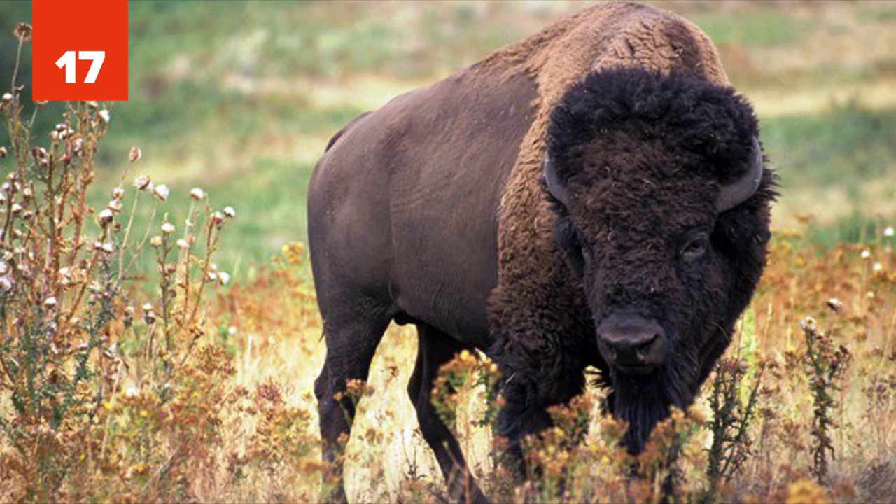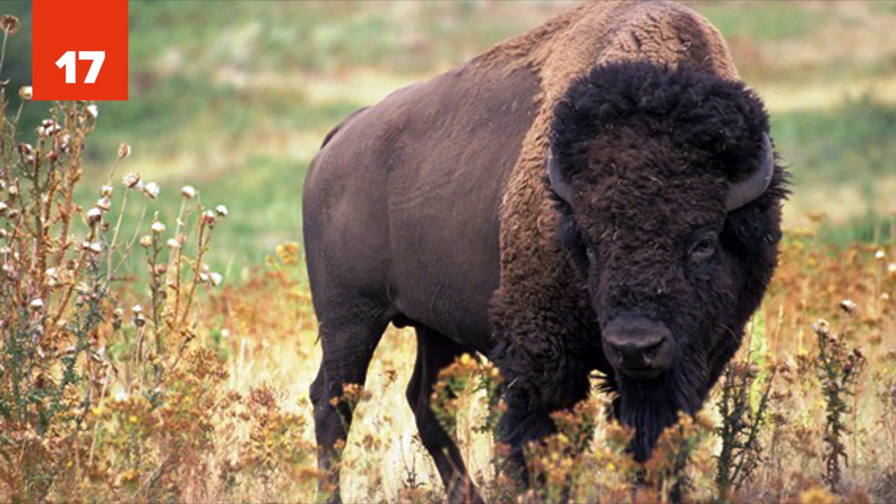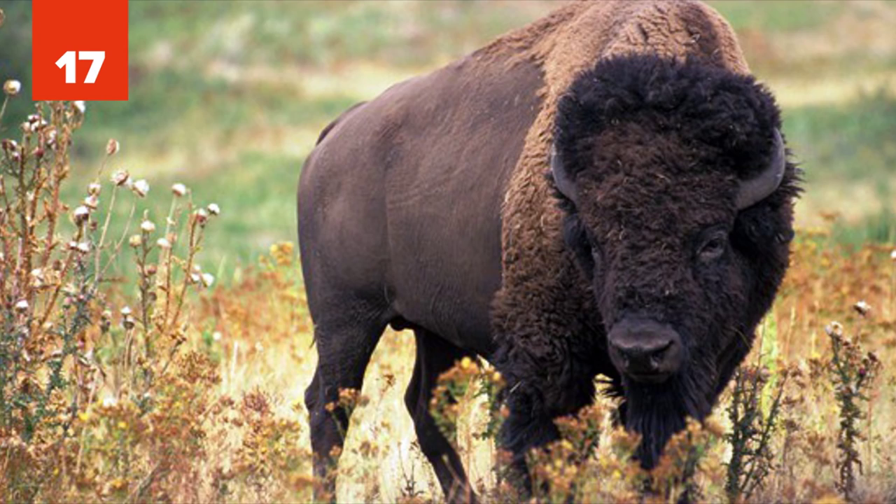17. Beefalo. Sometimes also referred to as cattalo, or the American hybrid, the beefalo is a fertile hybrid offspring of domestic cattle and the American buffalo. Beefalos are primarily cattle in genetics and appearance, with the breed association defining a full beefalo as one with three-eighths bison genetics.